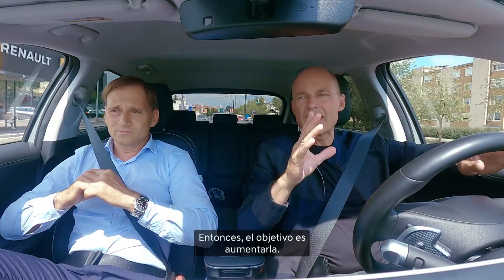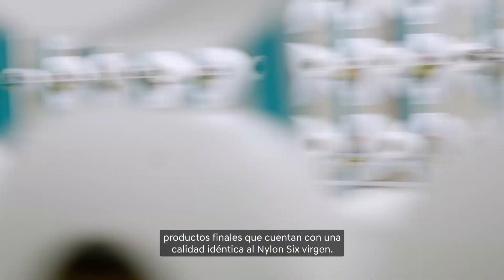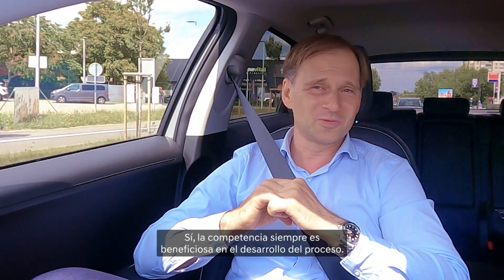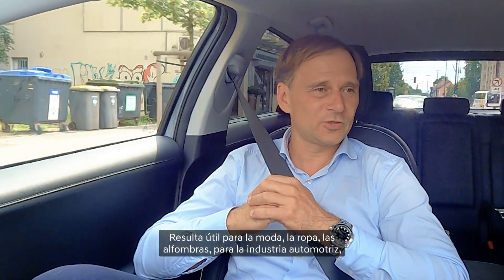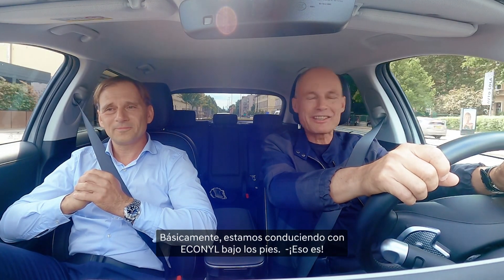So now the goal is really to scale it up. We are the only company in the world producing from nylon waste final products that are identical in quality to virgin nylon 6. When we speak about the environment, you basically need more competitors doing the same thing — competition is always good for developing the process. Econyl is good for fashion, apparel, carpets, and the automotive industry, like the floor mats in the Ioniq 5. So basically we're driving with Econyl under our feet — yes!